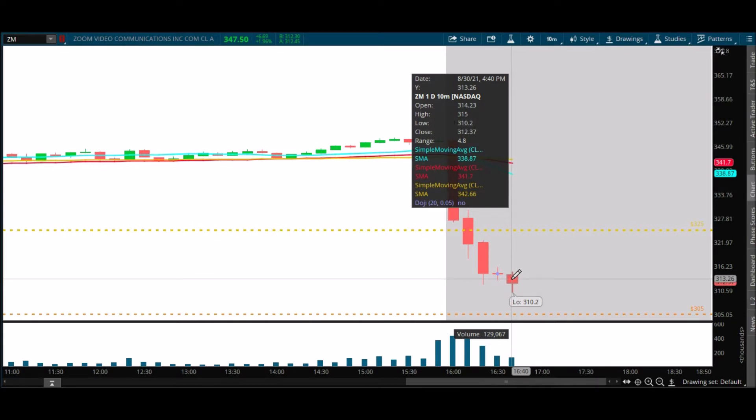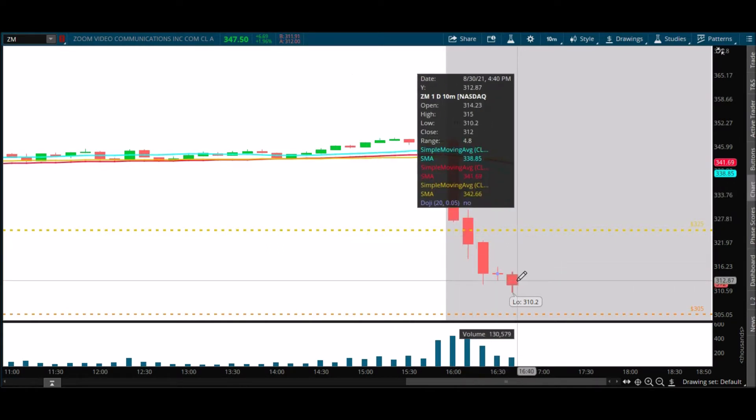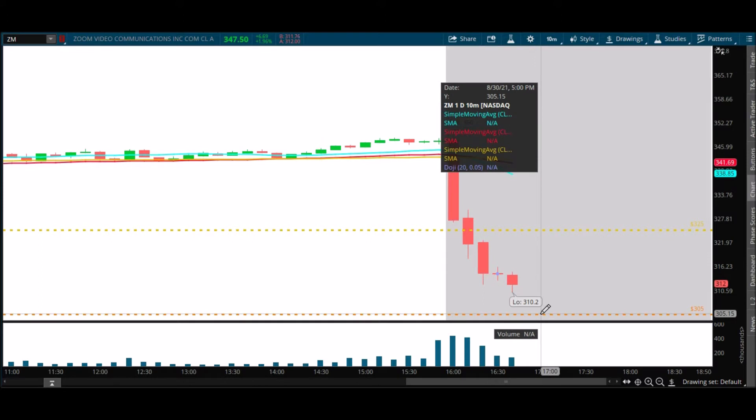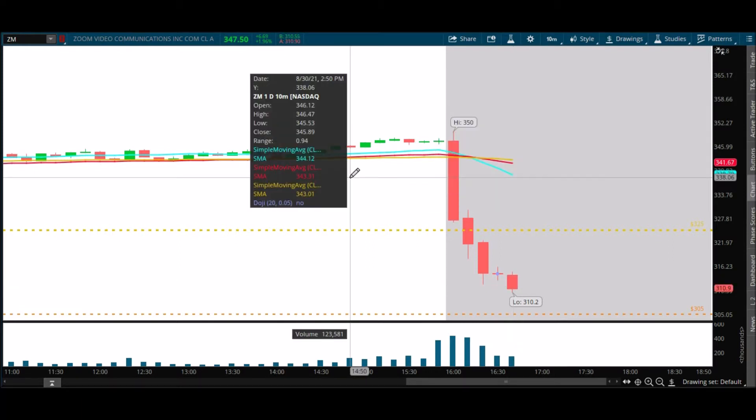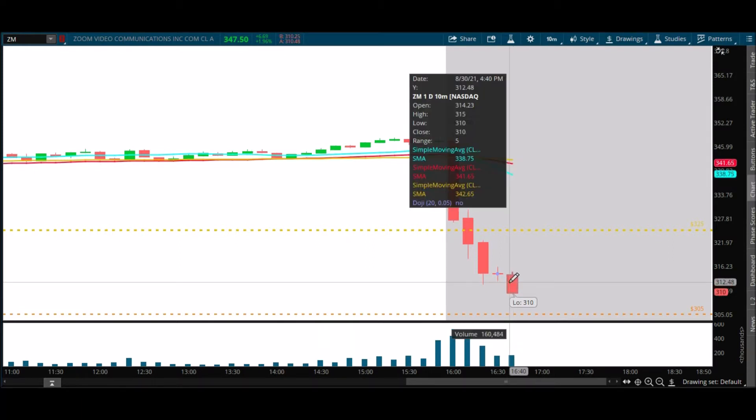Maybe when they start the call or another headline comes out and we get a flush first and then a bounce. It's 4:48 now. Maybe we'll see some activity around 5 Eastern, maybe 5:10 Eastern. Here it goes — looks like it's about to fail again at 310.90.